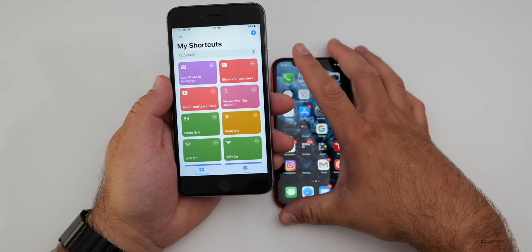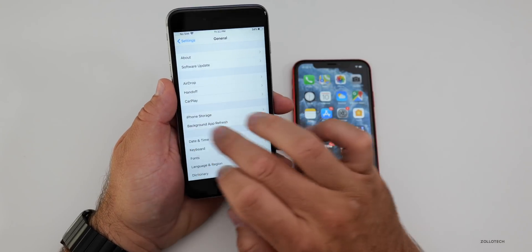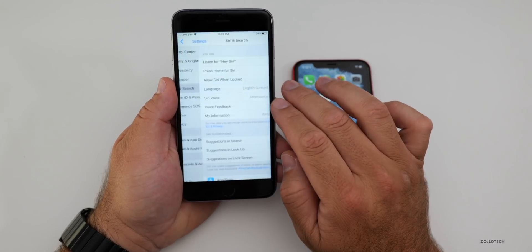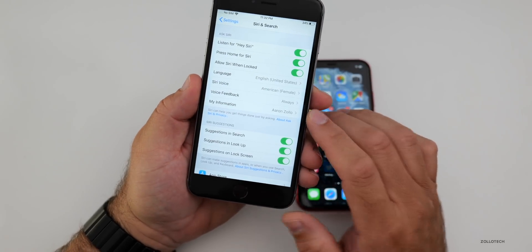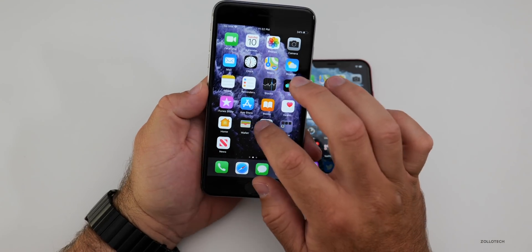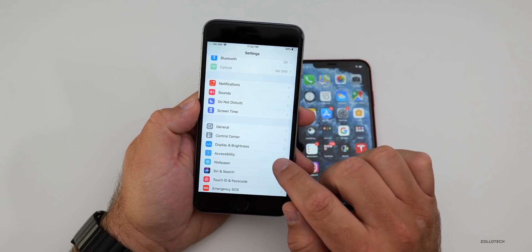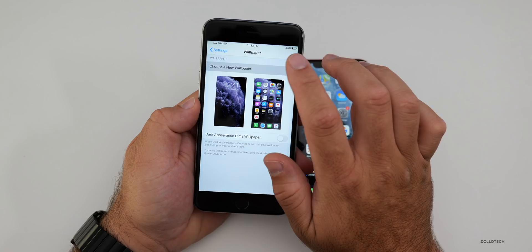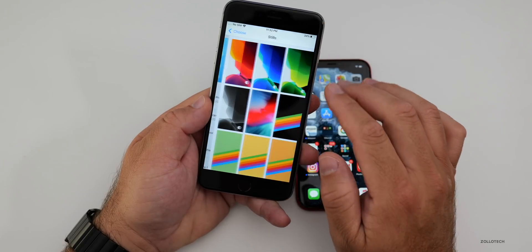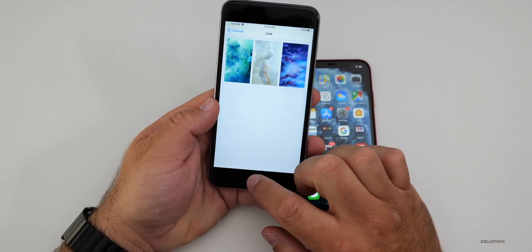Siri Announce Messages is also not there. If we go to Siri and Search in Settings, it's just not there — and it's actually not in 13.1 either. And many of you may be disappointed to know there are no new wallpapers included unless you get one of the new iPhone 11 or 11 Pro devices. If you go into wallpaper and choose a new one, you'll see there's nothing new in dynamic, stills, or live — it's the same on the 10R as well.